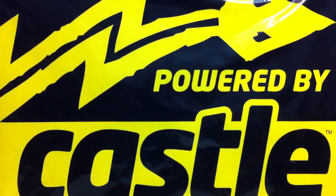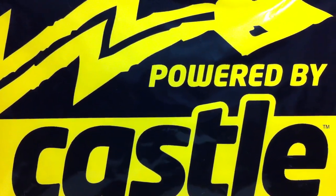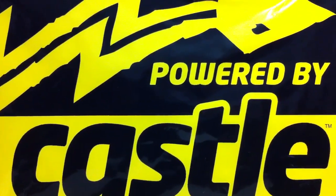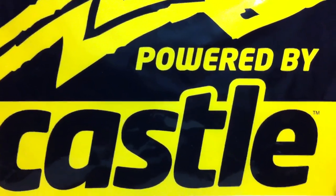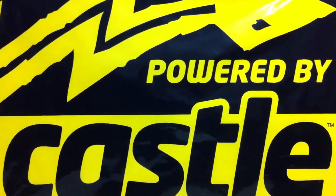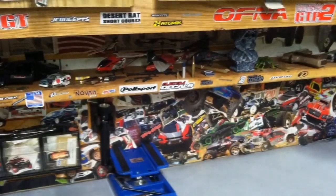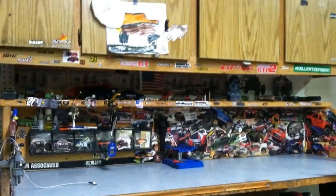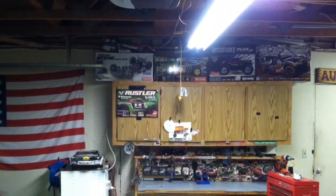What up YouTube, this is GeostealthR1 and I'm going to announce the first winner of the Castle Creations banner. The contest I set up had people send me a picture of their RC room. Check out his RC room right now — congratulations Chris Horton! I checked out the submissions on GeostealthR1 on Yahoo and wow, you epitomize a setup that you just want to hang around in your RC room.